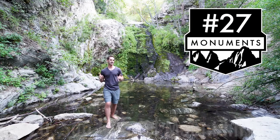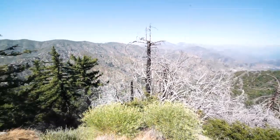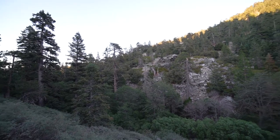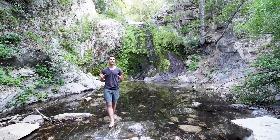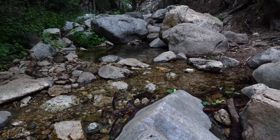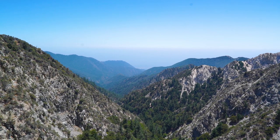27 Monuments stop number 20. This is the San Gabriel Mountains. Established in 2014 in just under 350,000 acres, it covers part of the Angeles National Forest and the San Bernardino National Forest. It contains three distinct wilderness areas and it's just outside of Los Angeles. More than five million people visit each year. It provides more than a third of LA's drinking water and its trees help to clean the area's notorious air pollution.